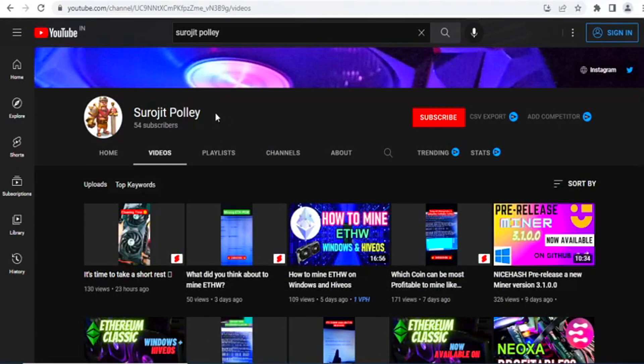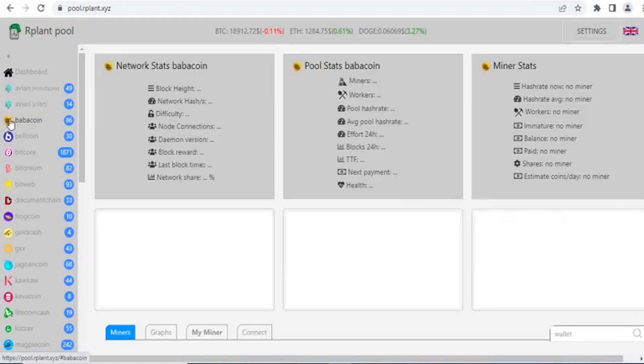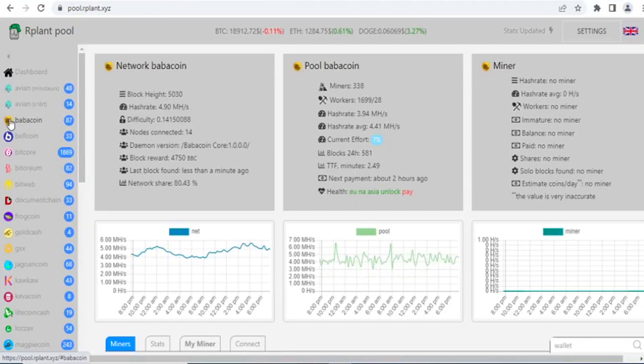Hey guys, hope you're absolutely fine. Today I'm back on another new topic. After the ETH merge, mining has gone unprofitable and other proof-of-work based coins don't give us profitability. But in this scenario, some proof-of-work based coins are launching — whether meme coins or active project coins. These PoW coins are coming and you can mine them with your GPU rigs.